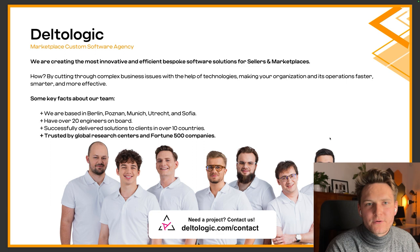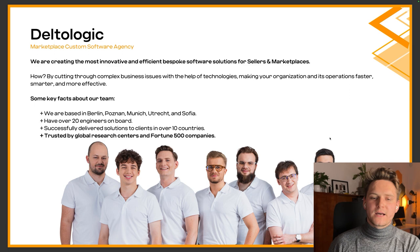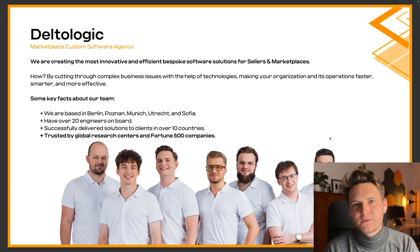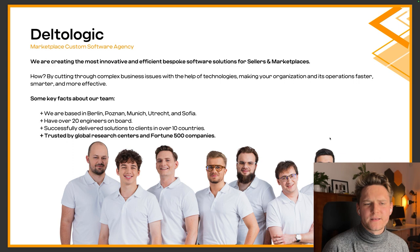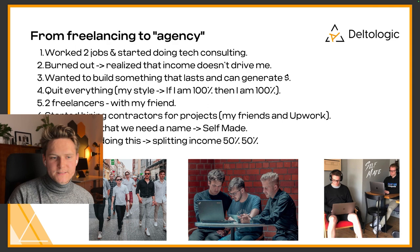Delta Logic is a software agency dedicated to sellers and marketplaces. We create automations, web apps, integrations, scrapers, and all kinds of custom code related to different marketplaces — so if you're a seller on Amazon or Kaufland, you may want to talk to us. We're pretty international with team members in Berlin, Poznań, Munich, Utrecht, and Sofia. We have over 20 engineers on board including contractors. We've delivered projects to clients in over 10 countries and managed to work with Fortune 500 companies and global research centers.